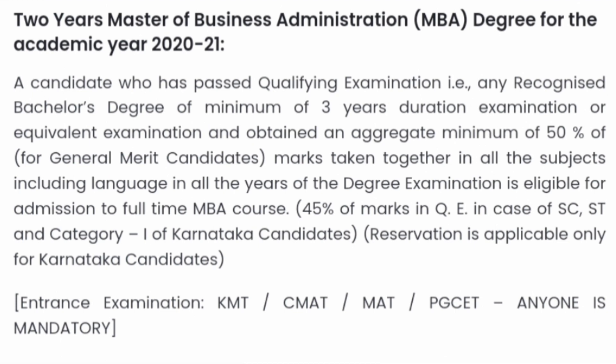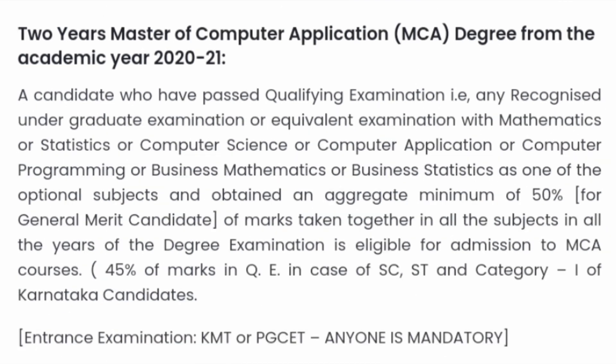The second course is the MBA program, and they provide specialization in many branches. I'll cover the detailed placement video for this year soon. Admission is through KMAT, CMAT, MAT, or PGCT — one of these exams is compulsory to get a seat in BMS College of Engineering. The criteria is the same: 50% aggregate in graduation for general merit and 45% for SC, SD, and Category 1 students.